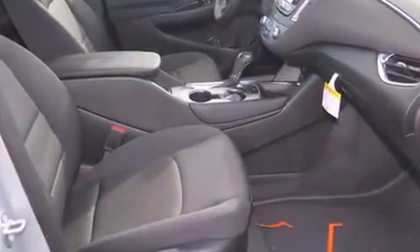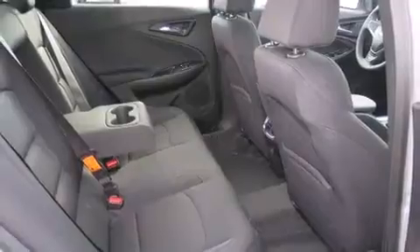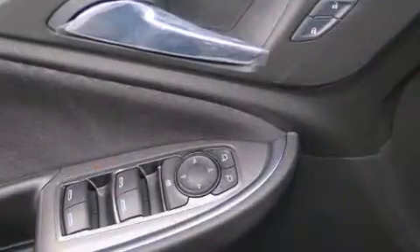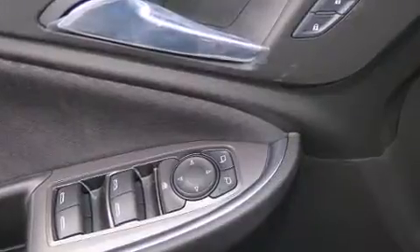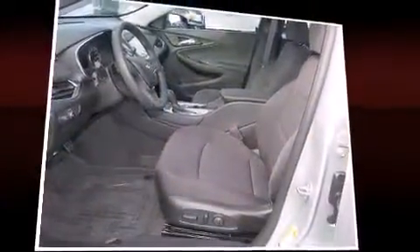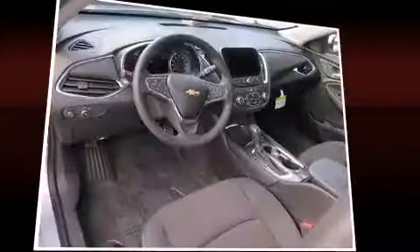Chevrolet paid particular attention to efficiency and practicality with the following features: one-touch window functionality, a tachometer, a trip computer, an outside temperature display, turn signal indicator mirrors, remote keyless entry, and power seats.